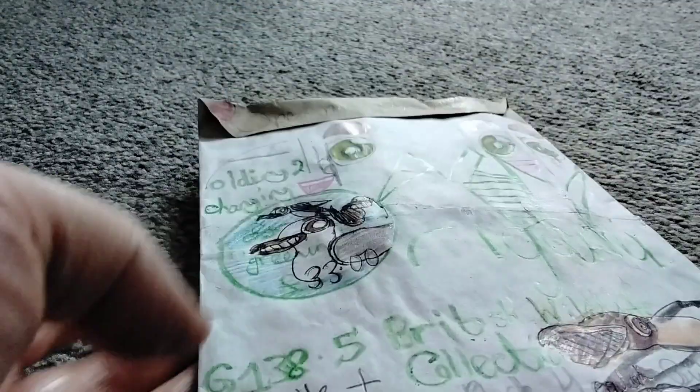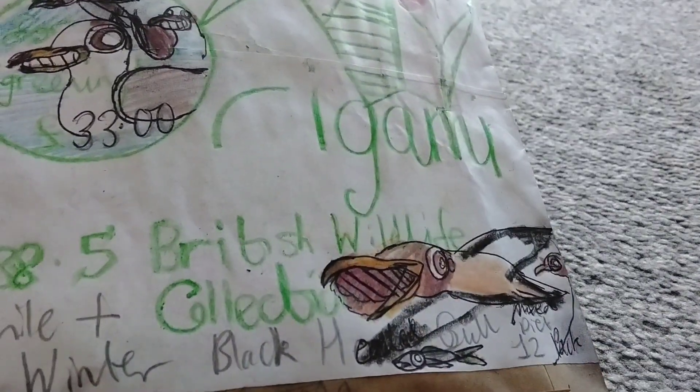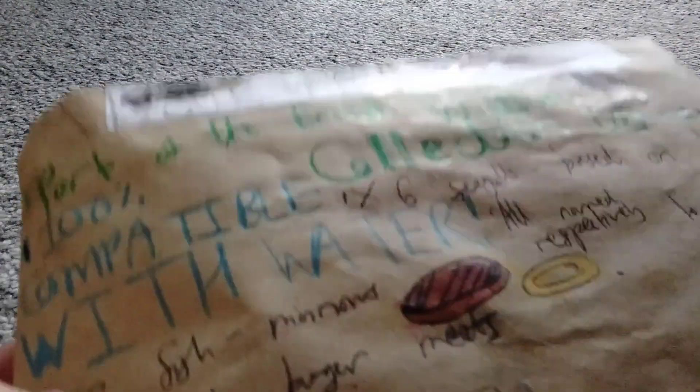This is the Flip-flop Origami Worth Collection Juvenile and First Winter Black-Headed Gull Mixed Diet 12 Pack. It looks fairly nice. We've got some juvenile black-headed gulls, but also some first winter black-headed gulls.